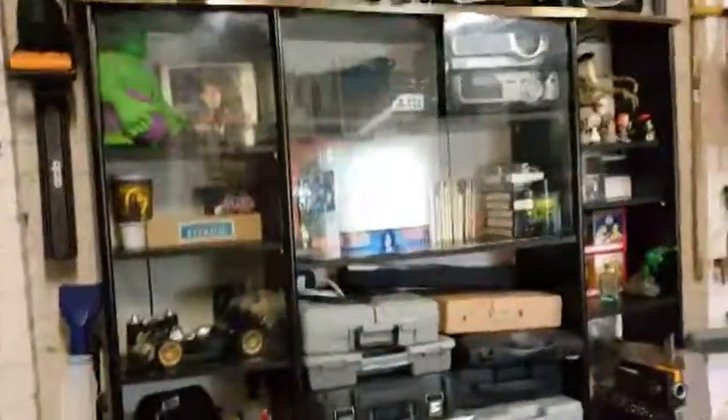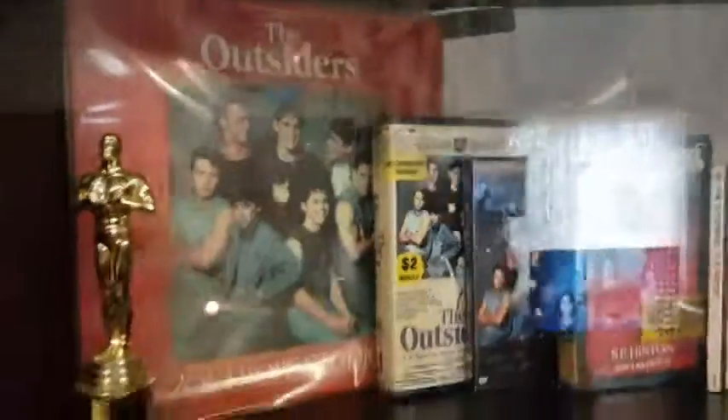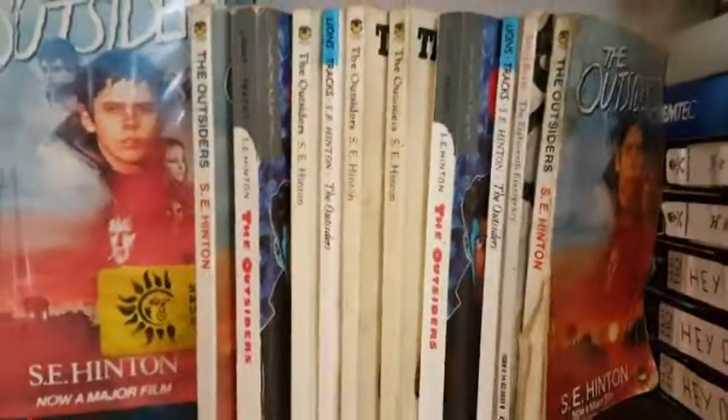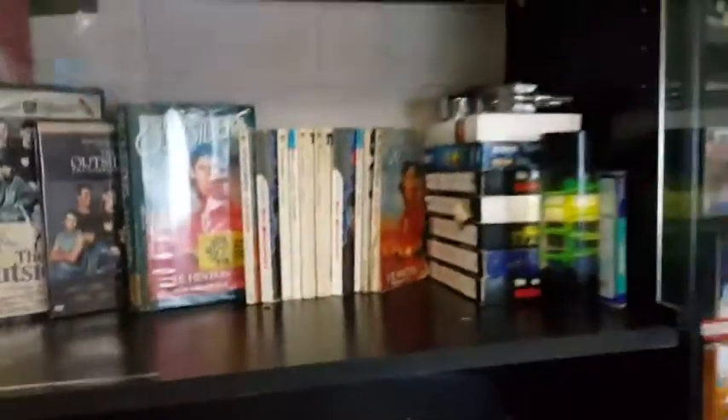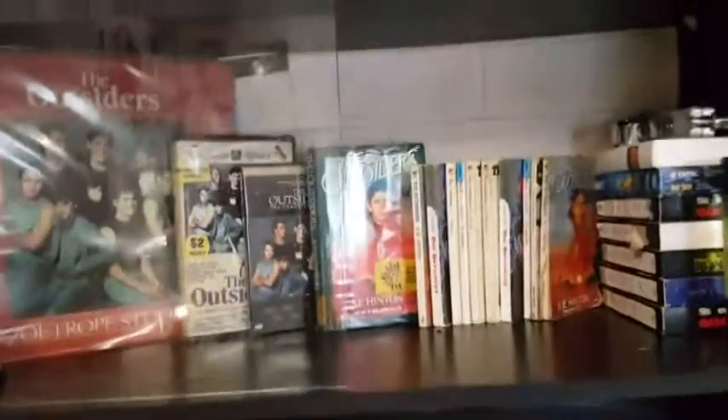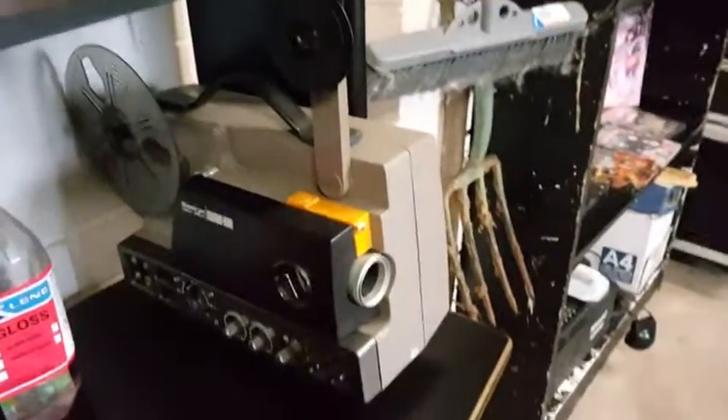Couple of projectors up there — spare ones that I use. I have a mad obsession with the movie The Outsiders. That's an actual laser disc, the videotape, the DVD. A lot of different editions of the books — not that I'm a big bookworm, but I collect all sorts of stuff to do with The Outsiders if I can find it.